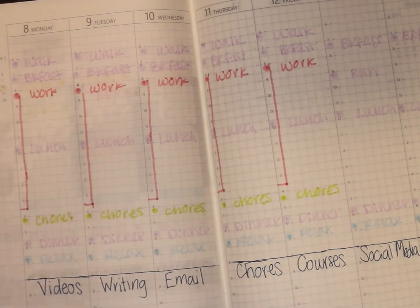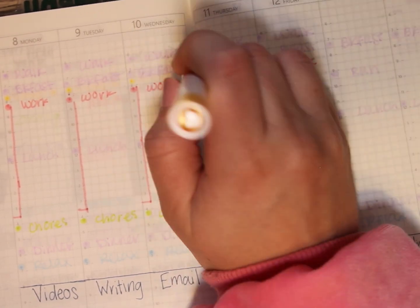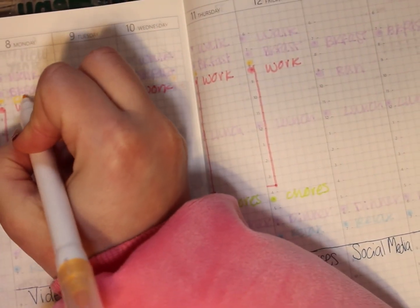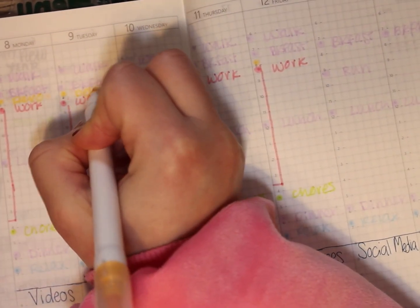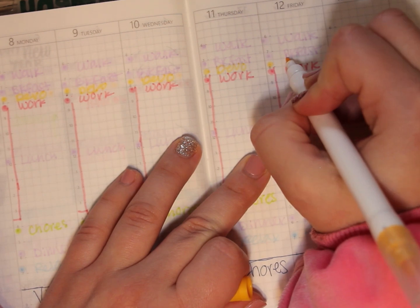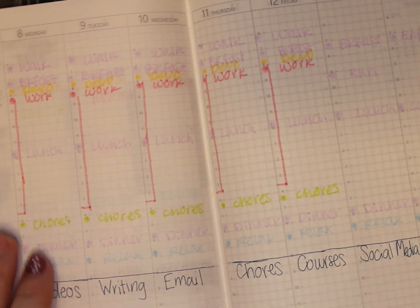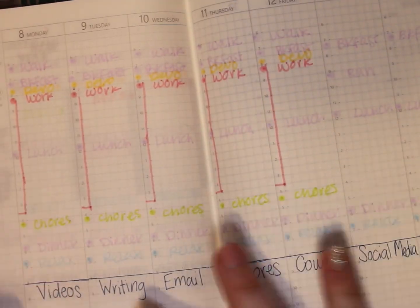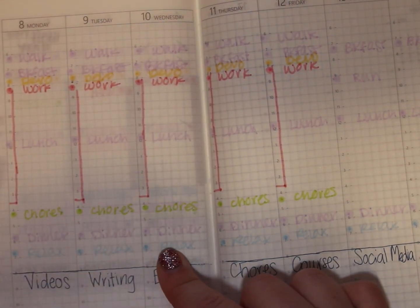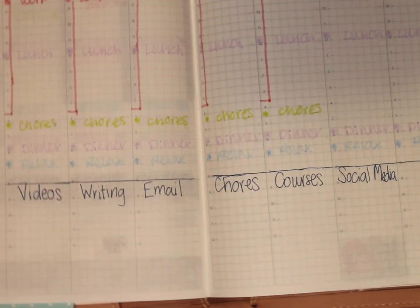On my way to work I need to listen to the Bible recap. I really want to do that this year — I'm already a week behind but I've done it before, so I'm starting back over. I'm putting that in as a commute activity. Now we are going down to the bottom section, which is the more fun part.